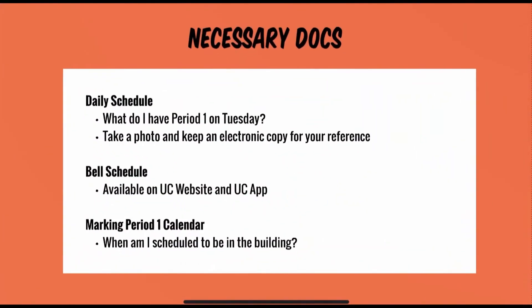There are three necessary documents that students must utilize in the first marking period. The first is the daily schedule so that students can determine exactly what class they have during a specific period. It's advised that students take a photo and keep an electronic copy of their daily schedule for reference. The second necessary document is the bell schedule, available on the Union Catholic website and the UC app. The final piece is the marking period one calendar so that each class will know exactly when they are scheduled to be at Union Catholic.